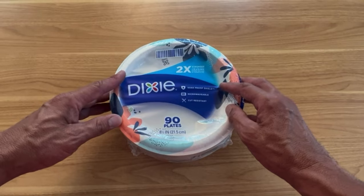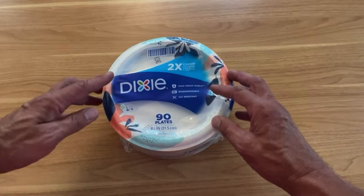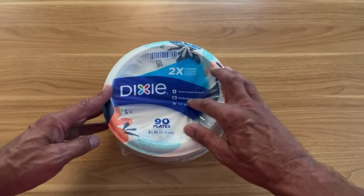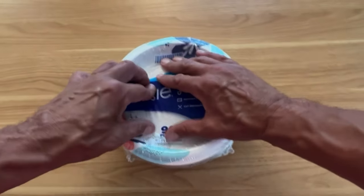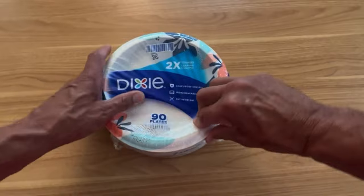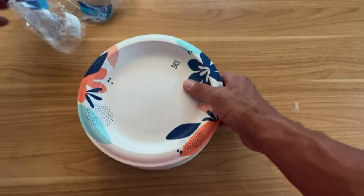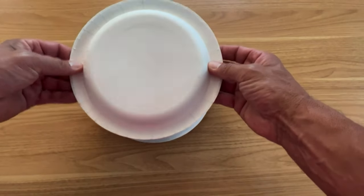Number 5: Dixie Paper Plates. Simplify mealtime cleanup with Dixie Paper Plates, 8½-inch Dinner Size. This pack of 90 printed disposable plates offers convenience and durability. Perfect for everyday use or special occasions, these plates provide a hassle-free solution without compromising on quality. The sturdy construction ensures they can handle your favorite dishes, while the charming design adds a touch of style to any table setting. Enjoy the ease of entertaining with Dixie, your go-to choice for reliable and attractive disposable dinnerware.